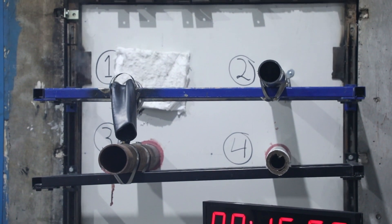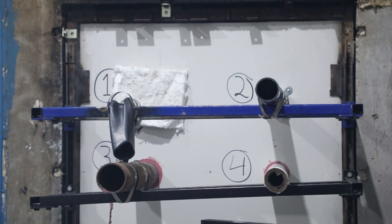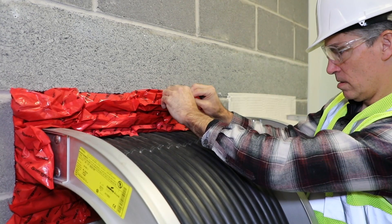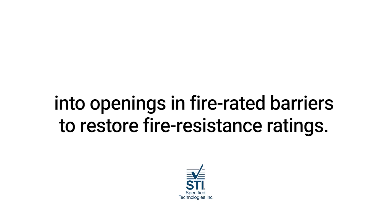This video is intended to provide an overview of how manufacturers test their products as part of a fire stop system per the building codes when these breaches, known as penetrations, occur. It is first helpful to understand what fire stopping is and why it's required. Simply put, fire stopping is the process of installing third-party tested and listed materials into openings and fire-rated barriers to restore fire resistance ratings.